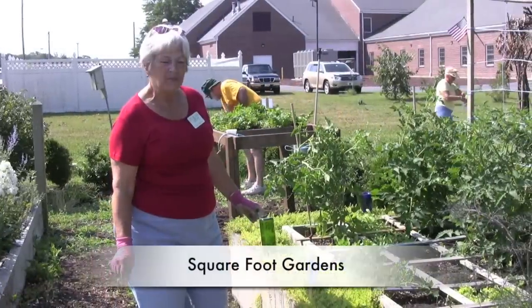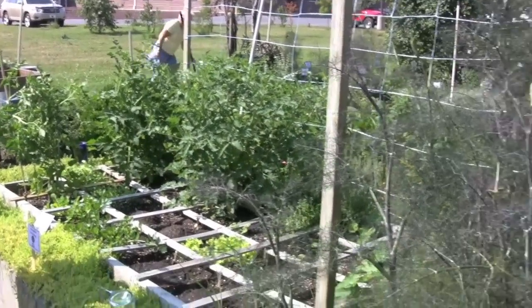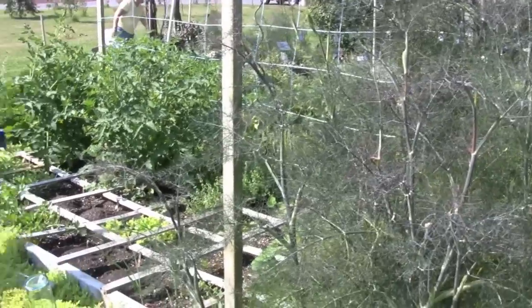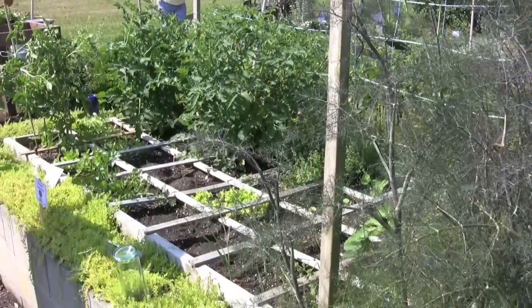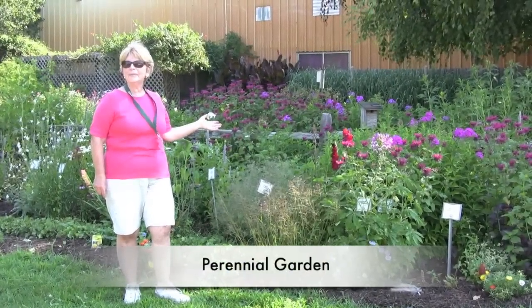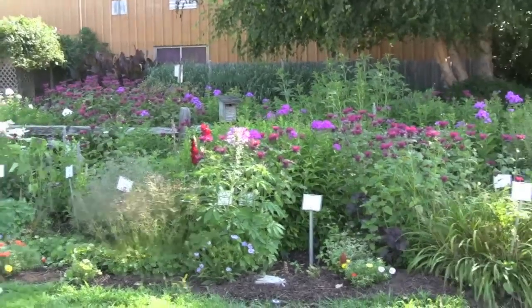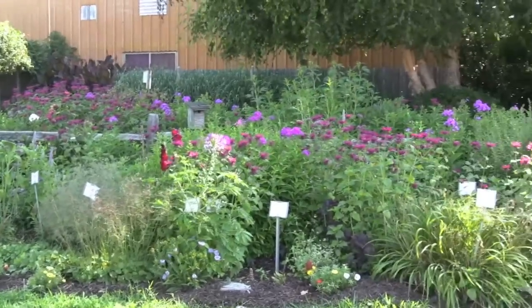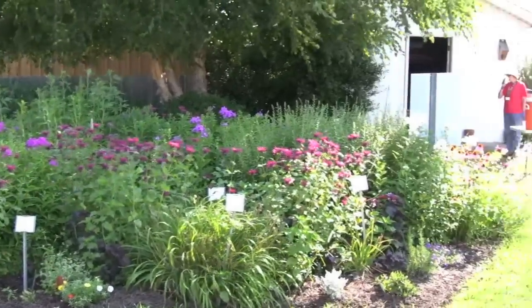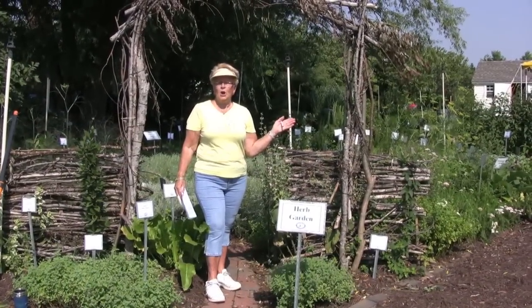Hi, I'm Linda Dunham. This is the square foot garden. It can be an accessible garden and you can grow a whole salad in just a little bit of space. I hope you'll come out and see it. This is our perennial garden — you're sure to find something that you love and pick out a plant. The names are all here, find your favorite one. Come join us. And this is our herb garden. Come to see it at the open house.